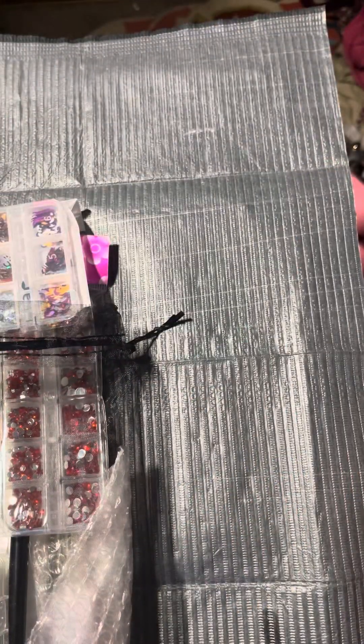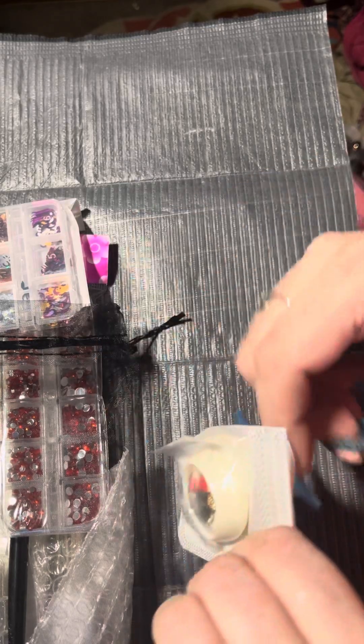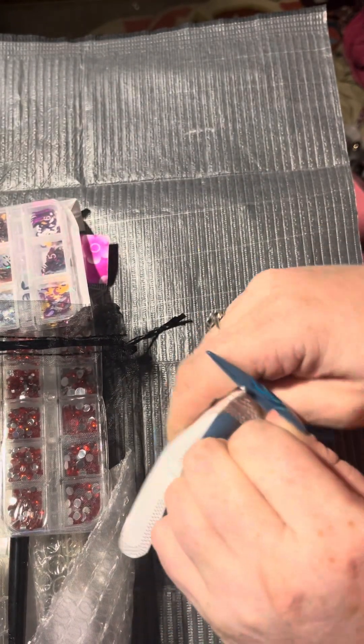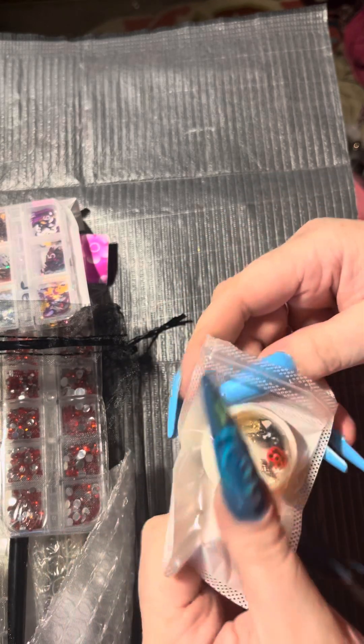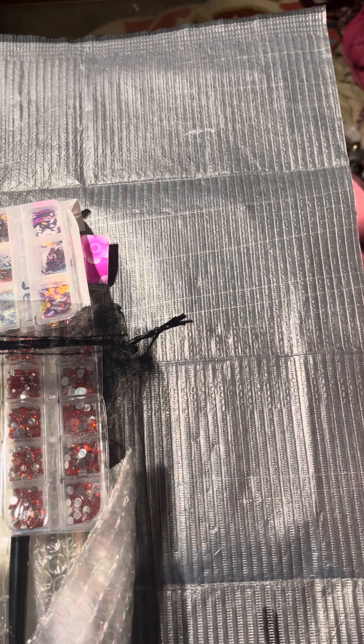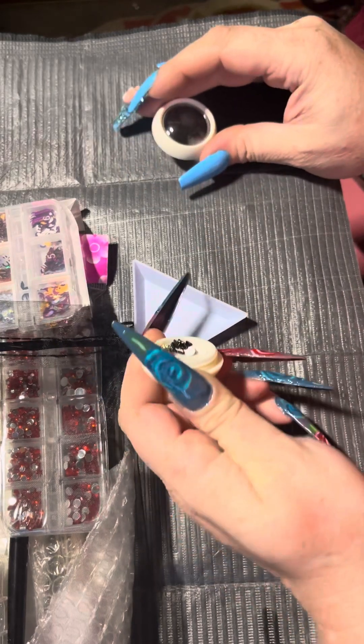Let's see, I don't know if I'm gonna be able to get these bags open with all these nails I got on. Sometimes nails make things harder but that's okay, I shall live. Okay, trying to get one of these little trays out.